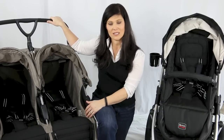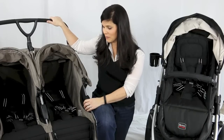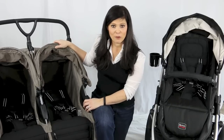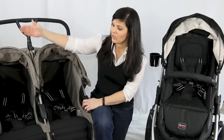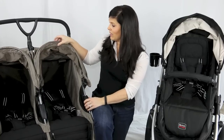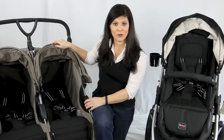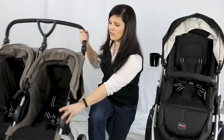You're going to have to go through which features are most important to you. First, let's start with canopies — I prefer two separate, independent canopies. There are strollers on the market that have one big canopy, which is a problem when one kid doesn't want to sit in the sun and one does. With independent canopies, like on the Britax B-Agile, each child can have their own canopy.